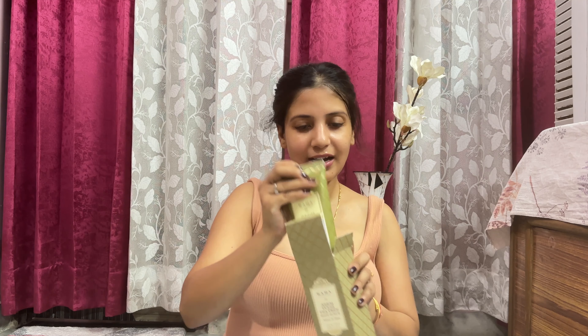I use this scrub in both summer and winter. It is made with neem and tulsi, which have antibacterial properties — making it especially good for summer. If your skin is sensitive or prone to infection, this is the kind of scrub you should use. The granules are very fine, so it is not harsh on the skin and won't cause dryness or strip your skin of its natural oils.